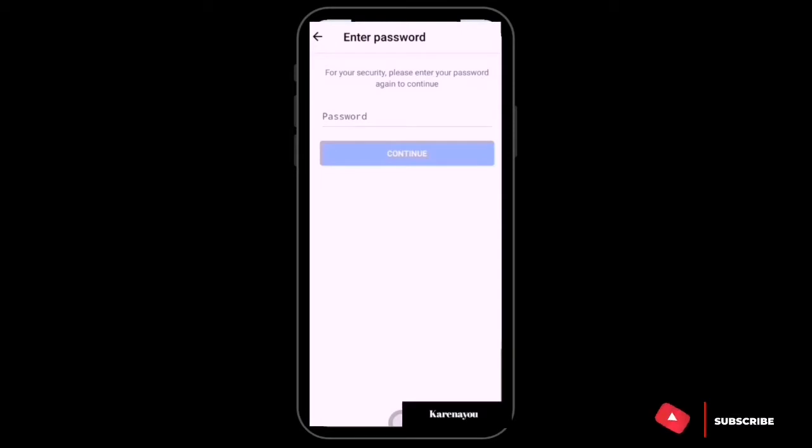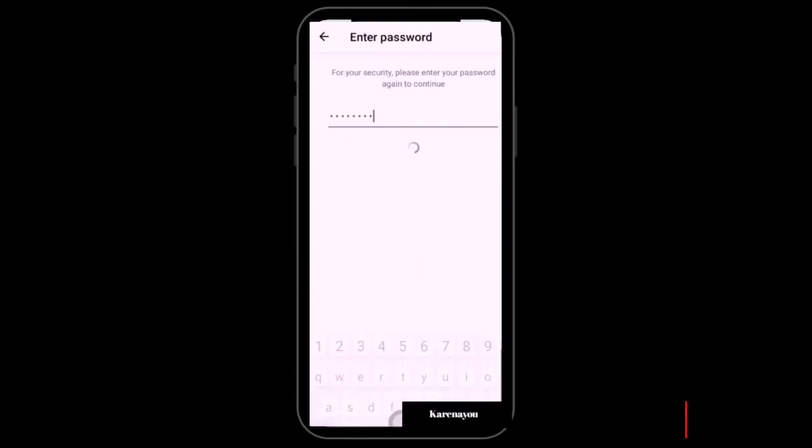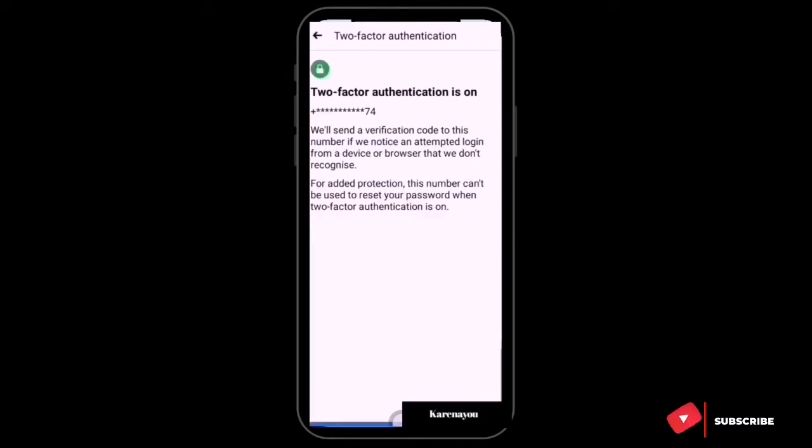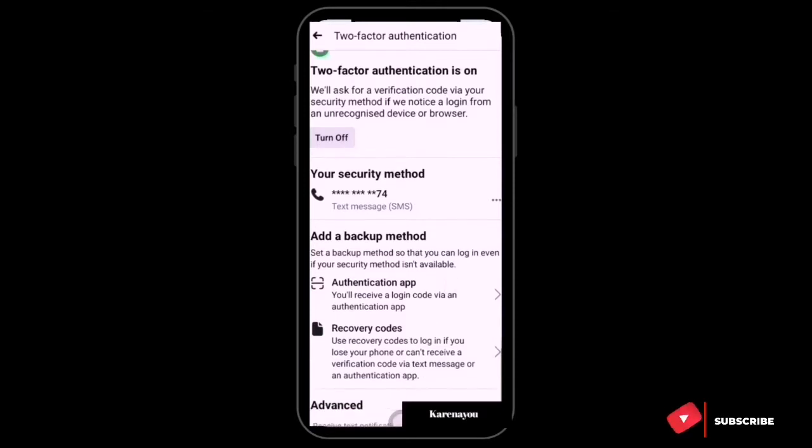For your security, enter your password again to continue. I've entered my password, and now my Two-Factor Authentication is on. They said they'll send a verification code to this number if they notice an attempted login from an unrecognized device or browser. For added protection, this number cannot be used to reset your password when Two-Factor Authentication is on.